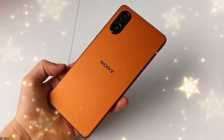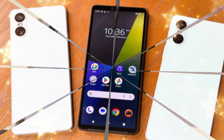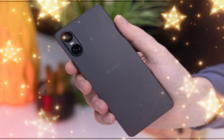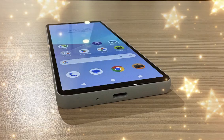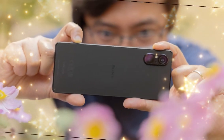Sony has announced its latest flagship smartphone Xperia 1.7, pronounced Mark VII. The highlights of the new device include a Snapdragon 8 Elite chipset paired to a vapor cooling chamber, and a triple rear camera system powered by Alpha, led by an Exmor T lens with Zeiss optics. Just like previous Xperia smartphones, the new device also comes with a design that focuses on superior sound quality, powered by Walkman.